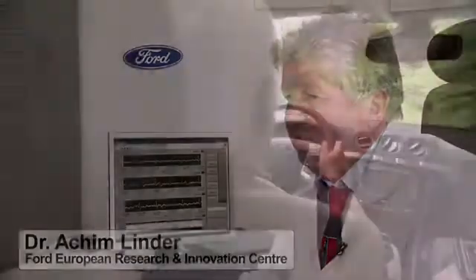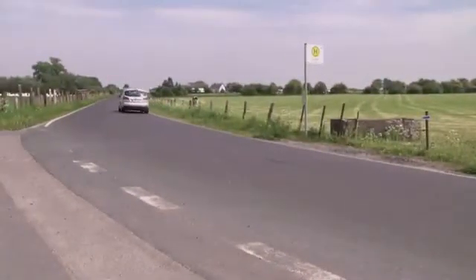We can imagine that this system could be connected with the SYNC system, and that with this system it is also possible to give special advice to the driver.